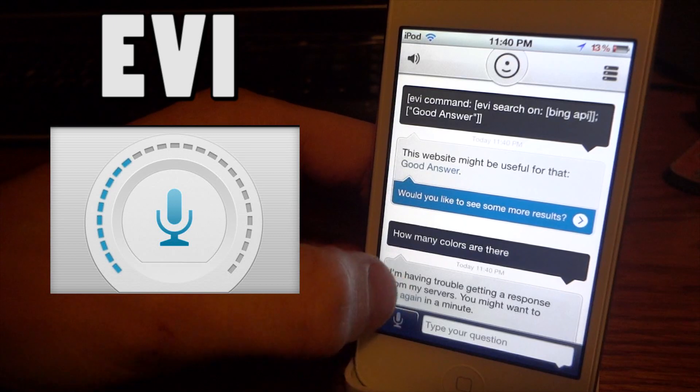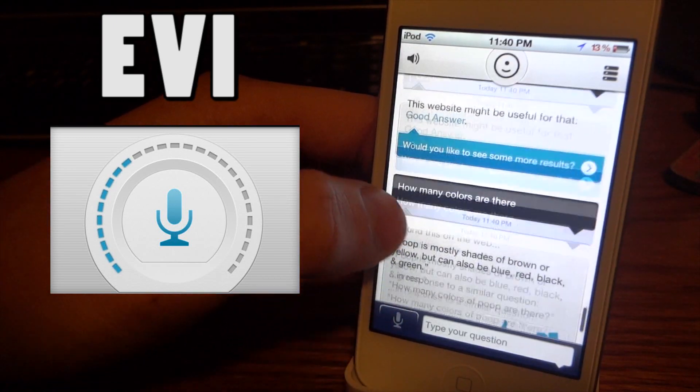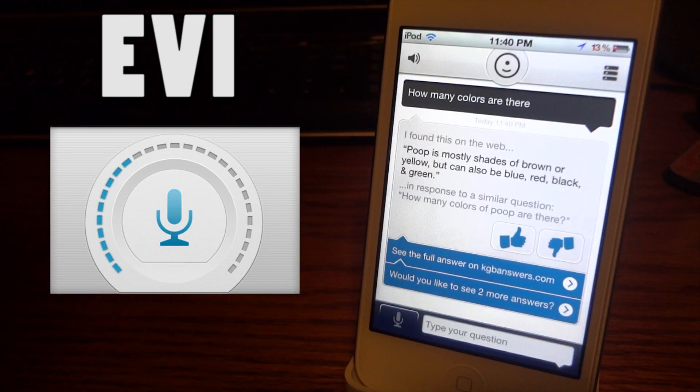That's the last question I'll ask. It says: 'This is mostly shades of brown or yellow, but can also be blue, red, black, and green — in response to a similar question: how many colors of poop are there?' I never said anything about poop and it's talking about the colors of poop! I don't know what it's doing, but it's surely good at grabbing answers from the web.